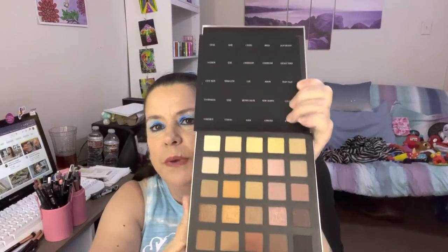The MSRP on that is $45. And this is what it looks like. It looks like it's been poked on some — this one here has a little dent in it — but it's got shade names on here. It is quite the little palette and there are 25 shades in there.